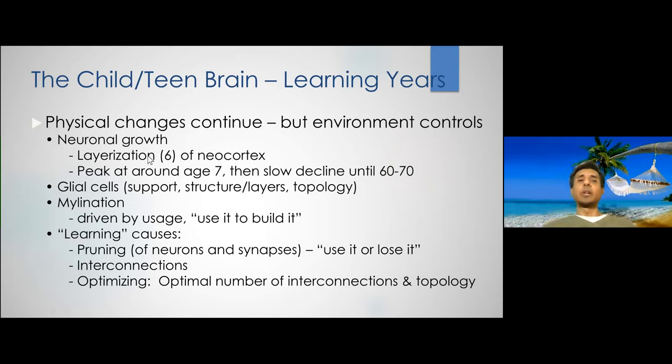That happens pretty quickly into the first few years of life. There's no hard and fast rule that it happens by age two or three, because in different parts of the neocortex it may develop earlier, and other parts of the cortex will develop later.